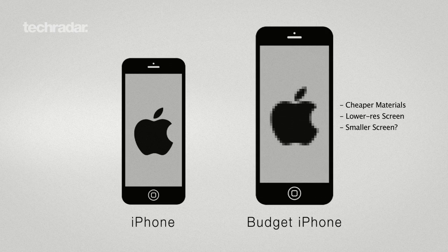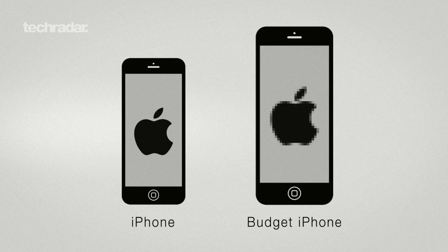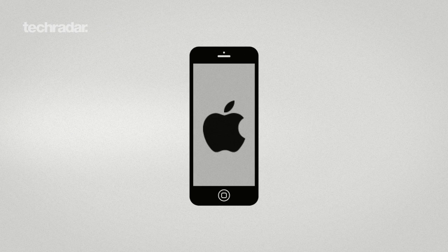Oddly, some reports suggest it will come with a larger 4.5 inch display compared to the iPhone 5's 4 inches. This seems pretty improbable though, and we reckon Apple is far more likely to go with 4 inches or less.